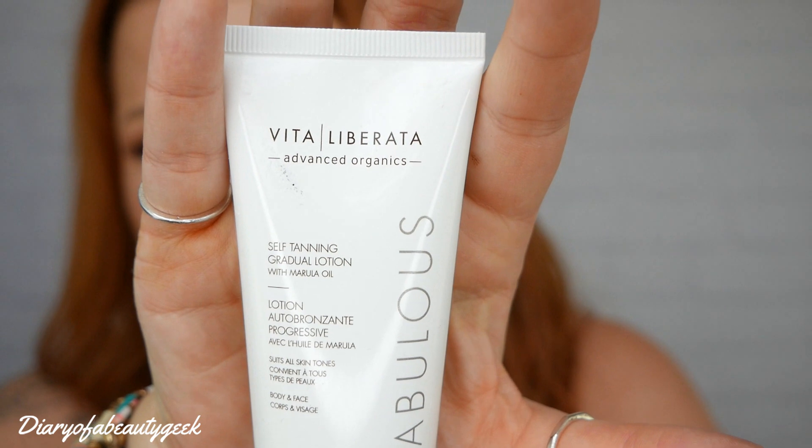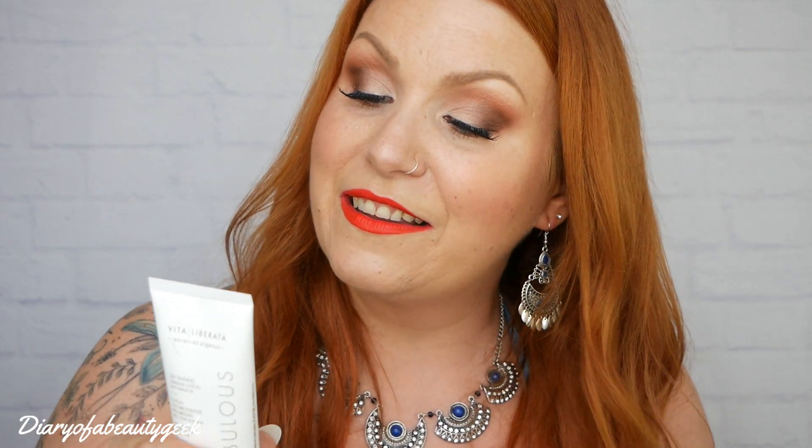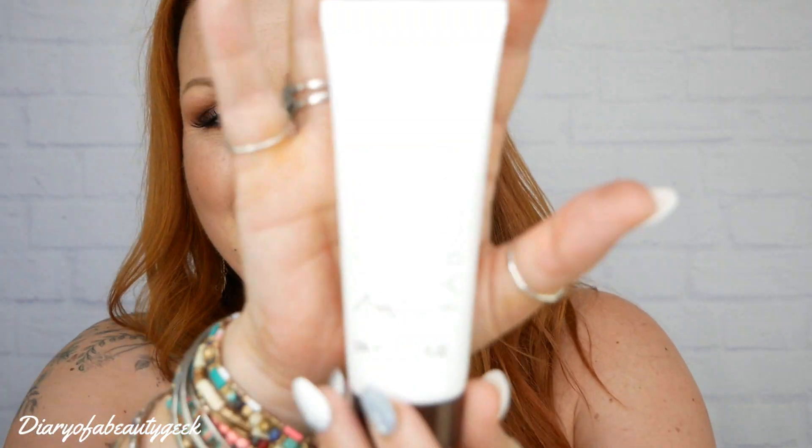The first item is by Vita Liberata and this is Fabulous Self-Tanning Gradual Tan with Marula Oil, 50ml. It's 70% plus organic, 100% clean, formulated with Marula, Shea Butter and Ginkgo Biloba to soothe and moisturise. A subtle sun-kissed glow develops over 48 hours and can be maintained or deepened with regular use. This conditioning and hydrating body lotion blends nourishing natural and organic extracts with odour removal technology for zero smell and a moisture lock-in system for 72 hours.